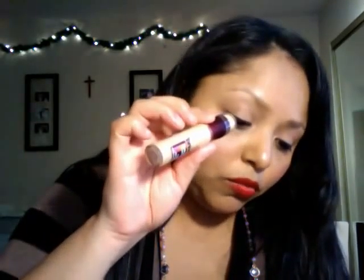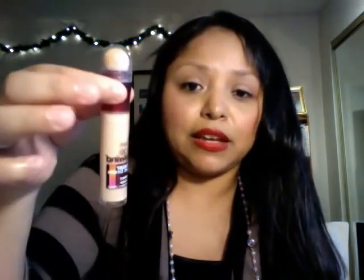It has a sponge on top — you just click it, the product comes out, and you go underneath your eyes. I blend it with my hands and then on top of that I do my concealer. My normal concealer is MAC Pro Longwear, which does conceal, but if you want to do an extra step this is what I recommend. It has a lot of product, so I'm happy. This was $9.99, and it's a good product.